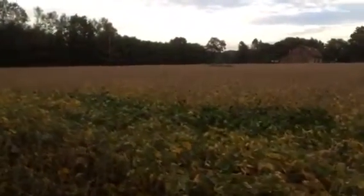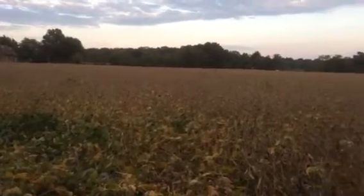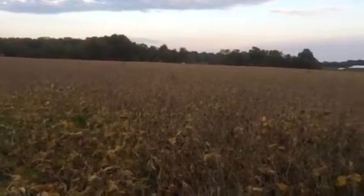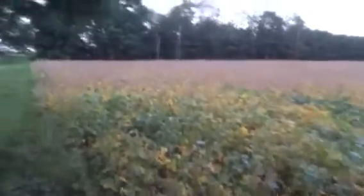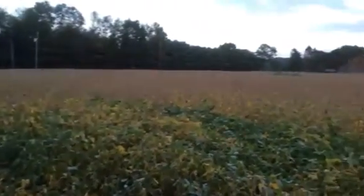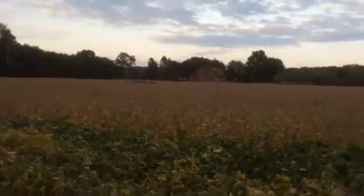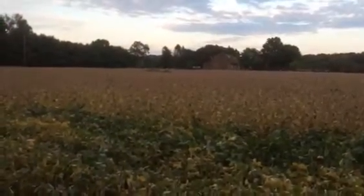Especially with soybeans, if you work until 5 or so, this time of year you only have an hour or two to harvest, so it's nice to have it on a weekend — you've got a little more time. So that's what we're looking like here. Got any questions? Leave a comment and I'll get back with you. Talk to you later.